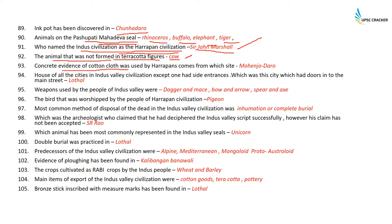Concrete evidence of cotton cloth being used by the Harappans comes from Mohenjodaro, where a piece of cotton cloth has been found. Houses of all cities in the Indus Valley Civilization except one have side entrances — it is Lothal which has an opening in the main street. Weapons used were daggers, mace, bows and arrows, spear, and axe — they did not use armor.